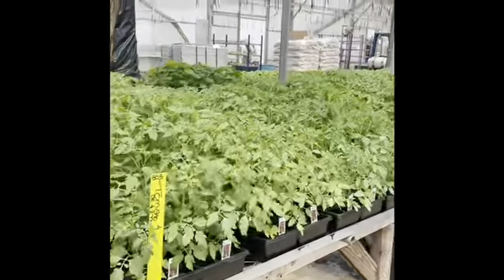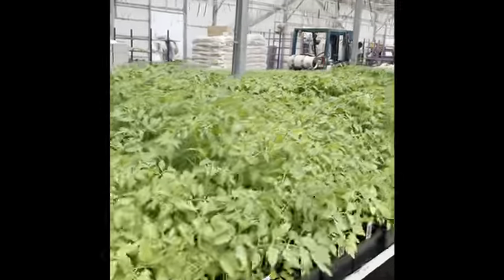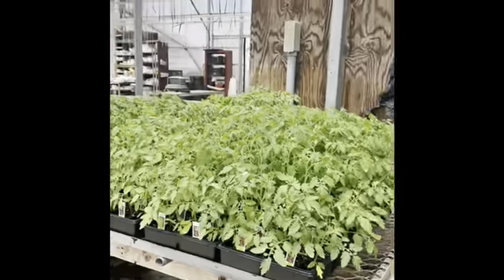And here is the sea of tomatoes that are still looking beautiful even though they're very, very big. Ready for the garden.